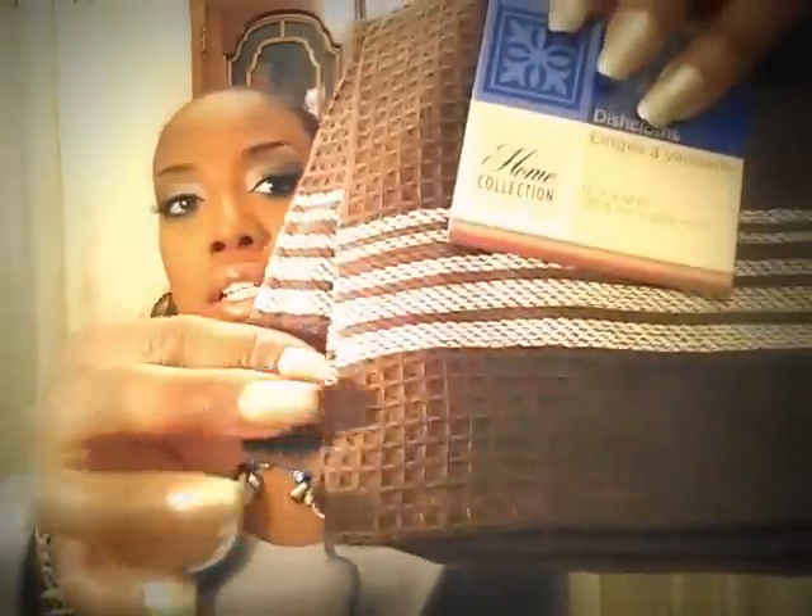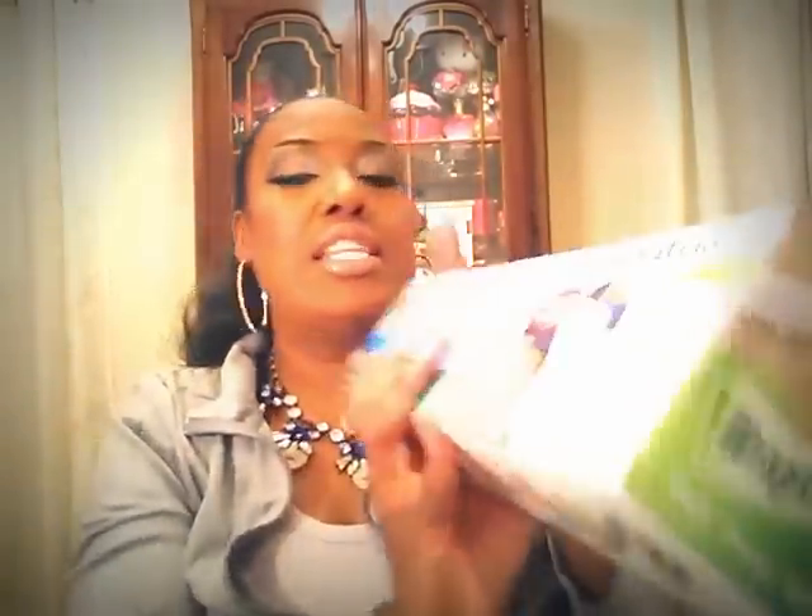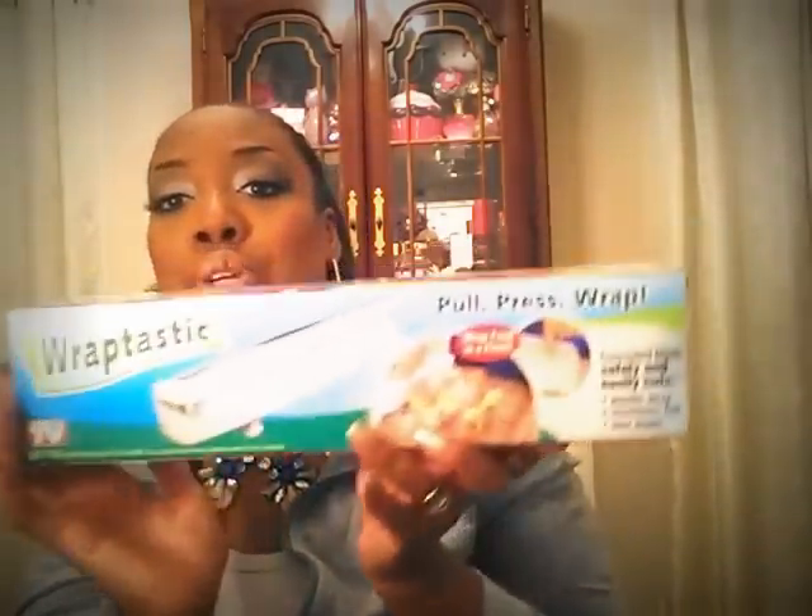I got some dish towels — wash rags actually in brown — and then some As Seen on TV items. I got the bacon bowls — one of those — and ironically I saw these at Big Lots a couple days ago and they wanted $10 for this thing. Yeah, a dollar at Dollar Tree. And then I got this Wraptastic — it says you can use plastic wrap, aluminum foil, and wax paper with it, so I purchased three of these.